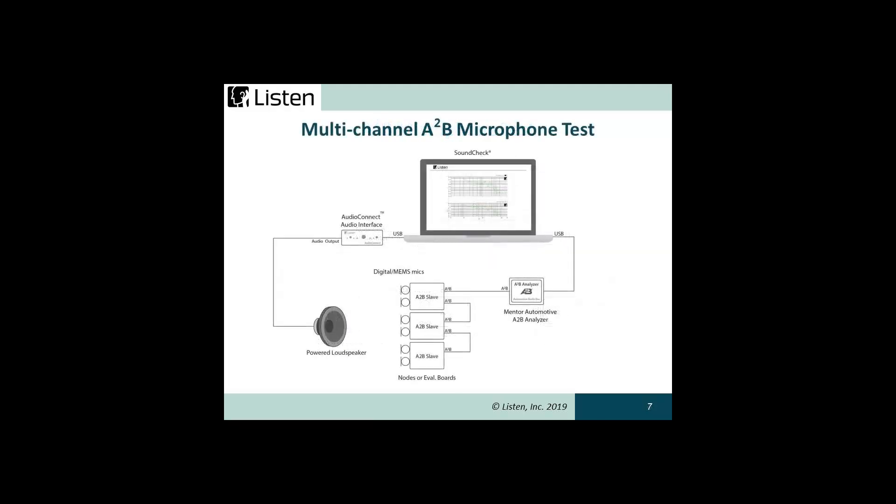Of course, because Soundcheck can support multi-channel acquisition up to 64 channels, it's very easy to simultaneously test multiple microphones on an A2B bus — for example, a 6-mic array.